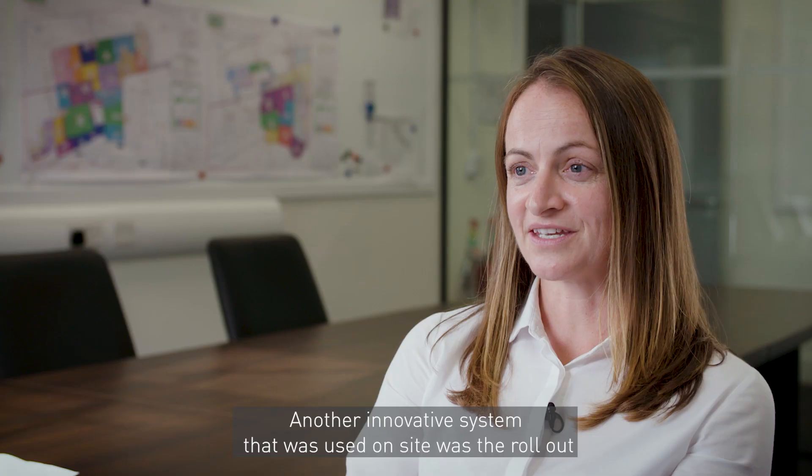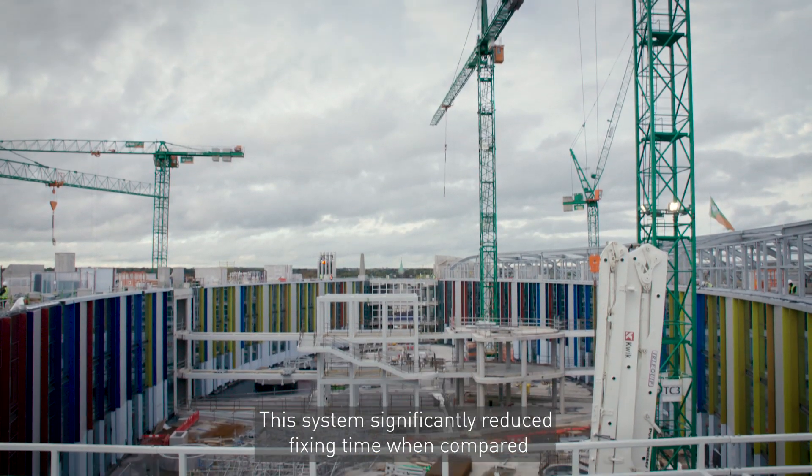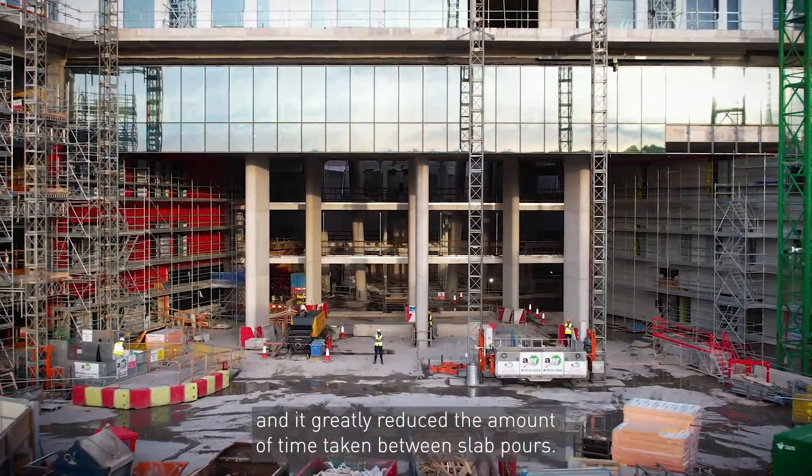Another innovative system used on site was the roll-out rebar carpets, or BAMTECH. This system significantly reduced fixing time when compared to traditional loose rebar, and it greatly reduced the amount of time taken between slab pours.